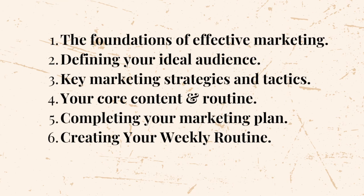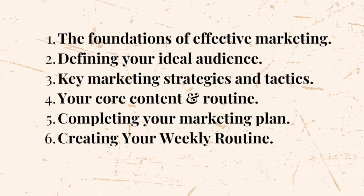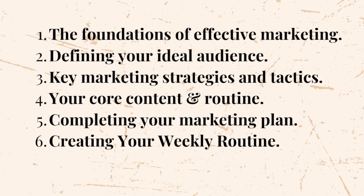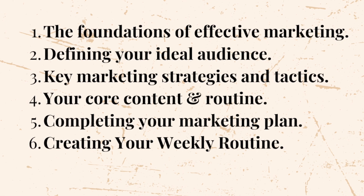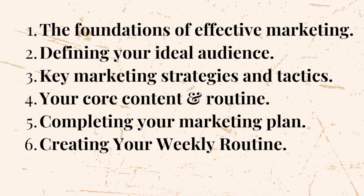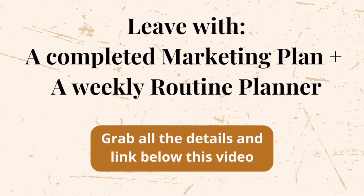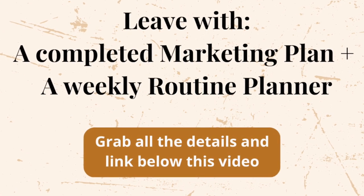The foundations of effective marketing, defining your ideal audience and that perfect customer, the key marketing strategies and tactics you need to be using, your core content and that content marketing routine, completing your artist marketing plan and also creating a weekly routine. You're gonna leave this workshop with a completed marketing plan and a weekly routine that you can start using straight away to make those consistent sales.